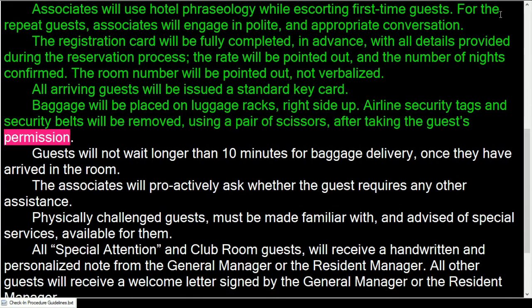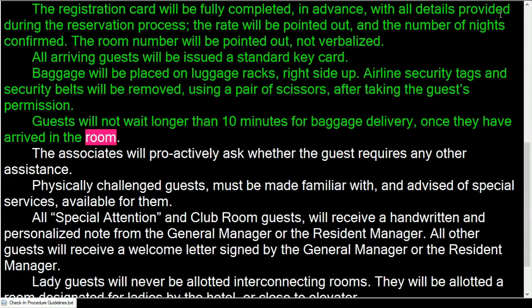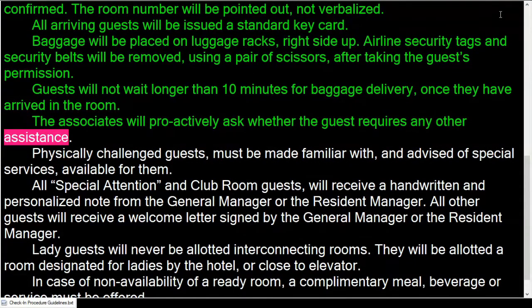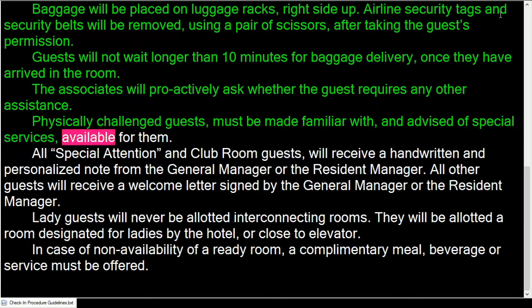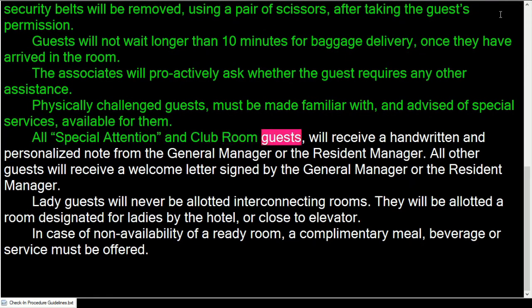Baggage will be placed on luggage racks right side up. Airline security tags and security belts will be removed using a pair of scissors, after taking the guest's permission. Guests will not wait longer than 10 minutes for baggage delivery once they have arrived in the room. Associates will proactively ask whether the guest requires any other assistance.